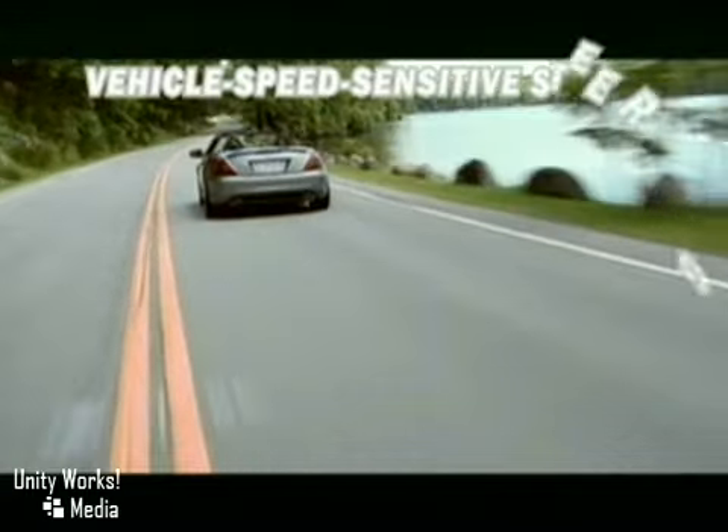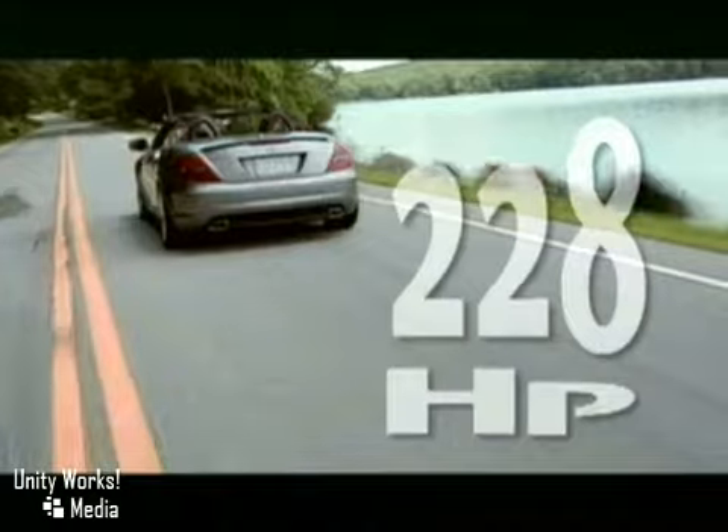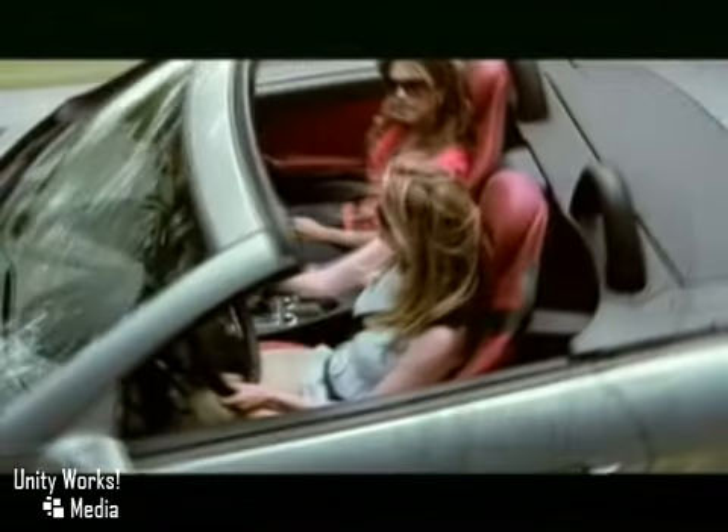The SLK 300 pairs 228 horsepower with six tightly spaced short-throw manual gears, while the SLK 350 matches a driver-adaptive seven-speed automatic transmission with a retuned 300-horsepower V6 engine.